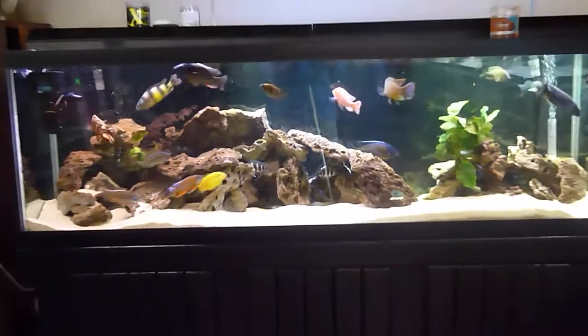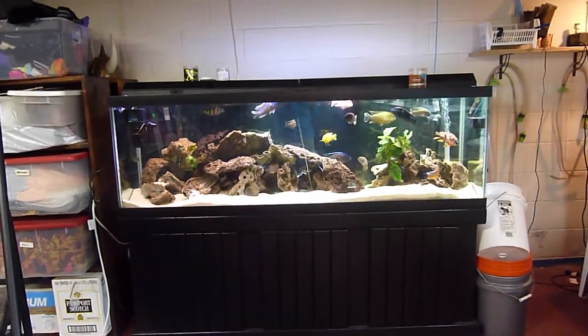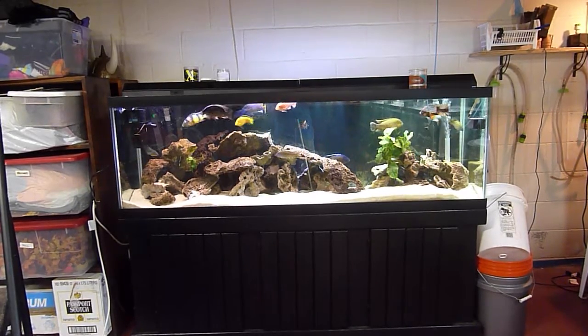Anyway, just wanted to give you a quick tour — I haven't done that in a while. I hope you guys like it. Please comment, like, and subscribe.